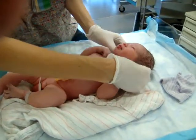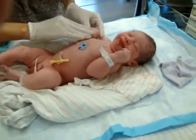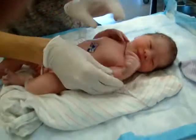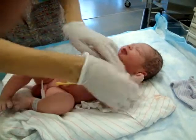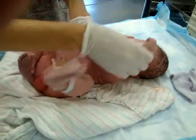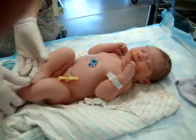I'm just giving him a full once-over, making sure he's got all the right parts, everything does what it's supposed to. Little ears. Checking his shoulders — sometimes they get a little fracture on their clavicle when they're born. That's not the case for him.